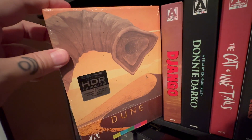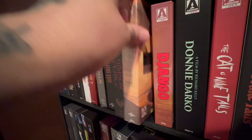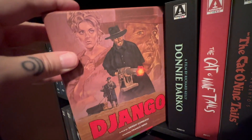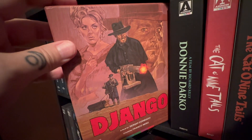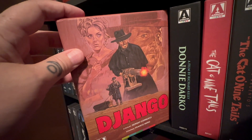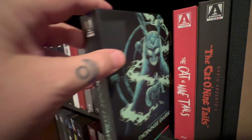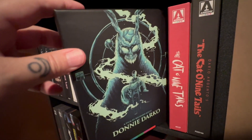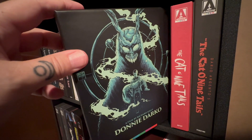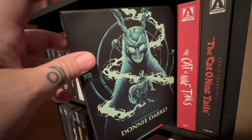This is the original Dune. I've seen the movie, I just haven't checked out this Arrow release. Django — this is a fantastic release. It is a stunning, stunning transfer. It's a great spaghetti western; if you guys haven't seen it definitely check it out. Donnie Darko, which I've warmed up to over the years. It was a little tough for me when I was younger trying to figure it all out, but I do like this.